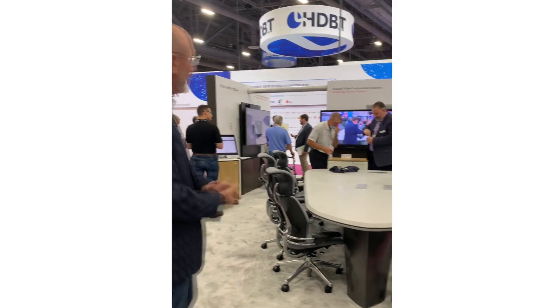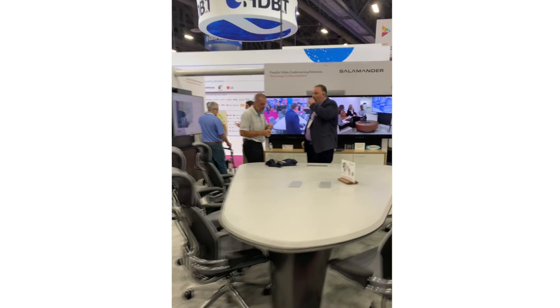Hello, I'm Scott Strollis with Salamander Designs here at Infocomm 2022, and I want to show you some new things here at booth W1329. So what we're going to show you is our Infinity tables. As you can see here, we have a new table, part of our table collection called Infinity.